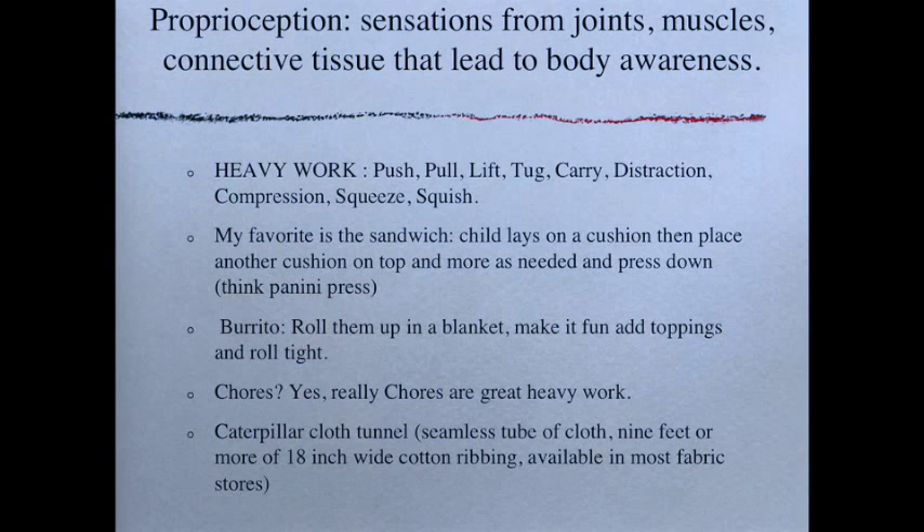Chores are wonderful heavy work. Depending on the age of the child, they can push the laundry basket to the washing machine, carry things up or down stairs, vacuum, push furniture out of the way, sweep, or mop — put them to work. Finally, you can make a caterpillar cloth tunnel — a seamless tube of cloth about nine feet or more long with an 18-inch-wide mouth. You can buy stretchy material at fabric stores and sew one yourself. Kids crawl back and forth through it; you can put puzzle pieces or other things inside for them to find, and most kids will figure out how to make a game of it.